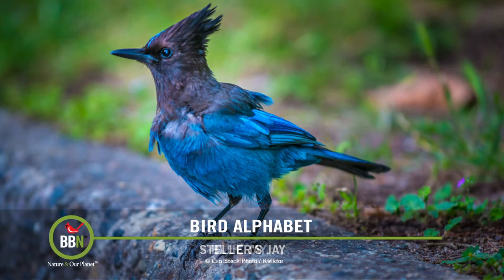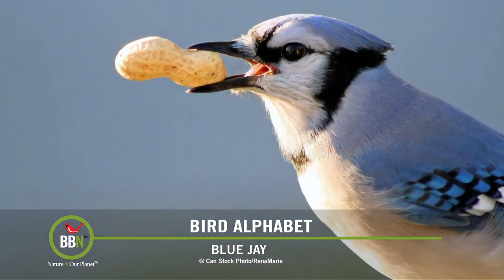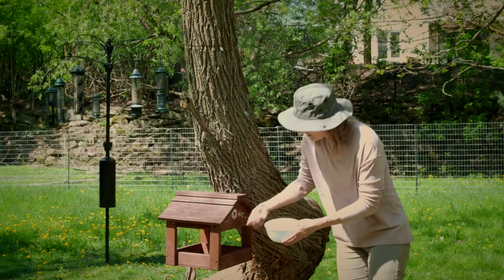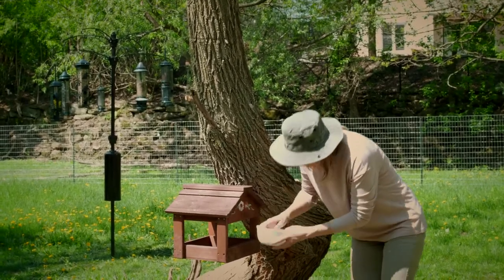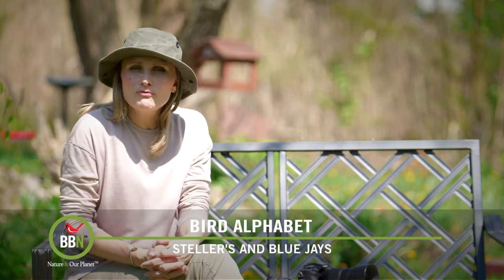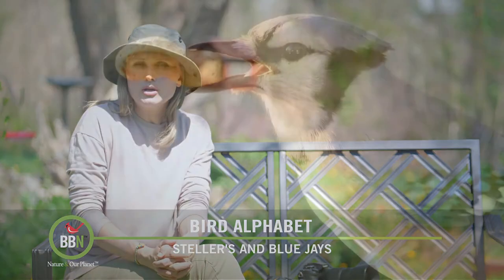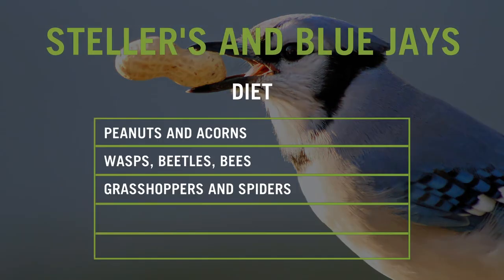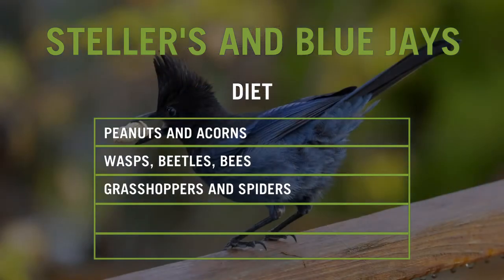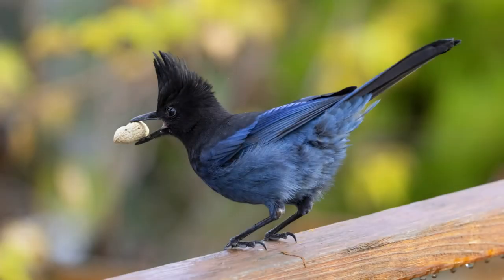Steller's and Blue Jays are omnivorous. They are notorious for snatching up bird eggs and nestlings. This time of year is when they consume a lot of calcium, so please remember to put out boiled eggshells — maybe they will leave other birds alone. Robins that are nesting in our cedar hedge have been fighting off Blue Jays for the past week or so. Both jays visit bird feeders and are crazy about peanuts. They also love acorns and will happily eat wasps, beetles, bees, grasshoppers, and spiders.